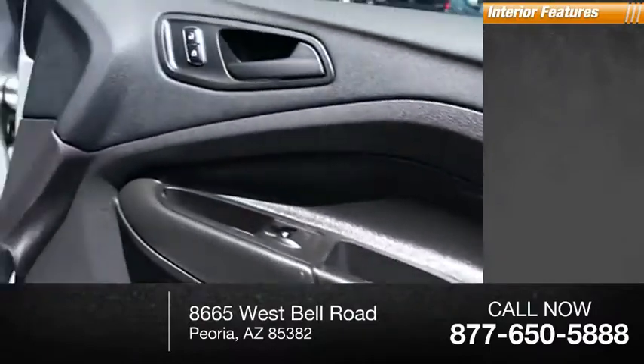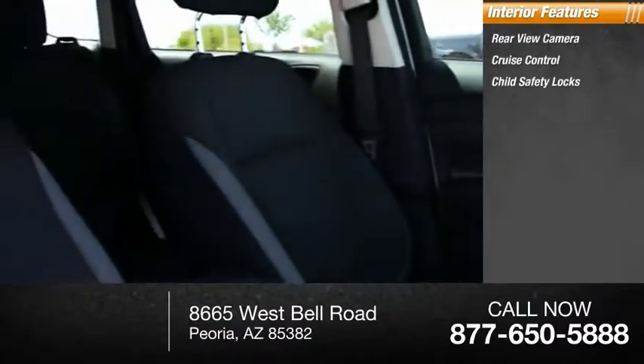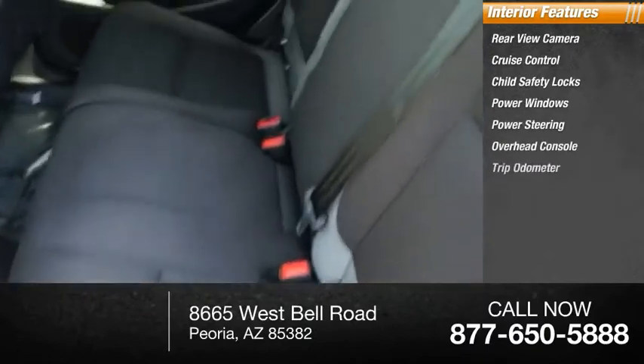Inside you'll find rear-view camera, cruise control, child safety locks, power windows, power steering, overhead console, trip odometer.